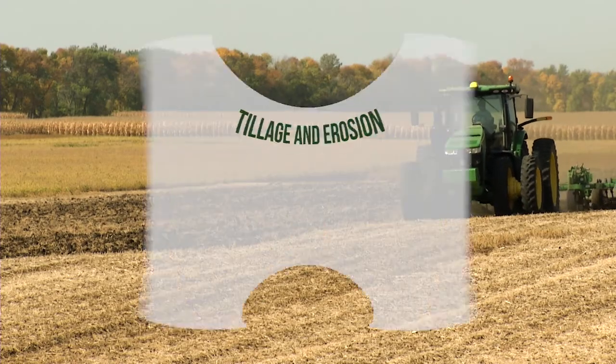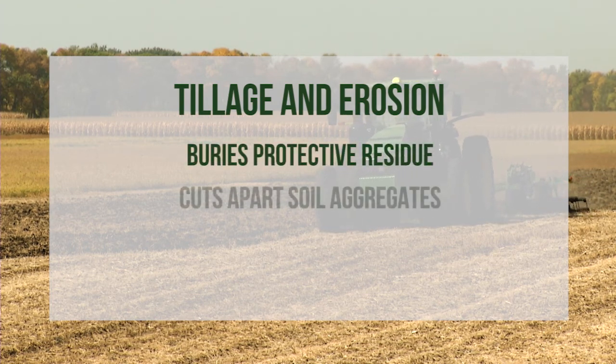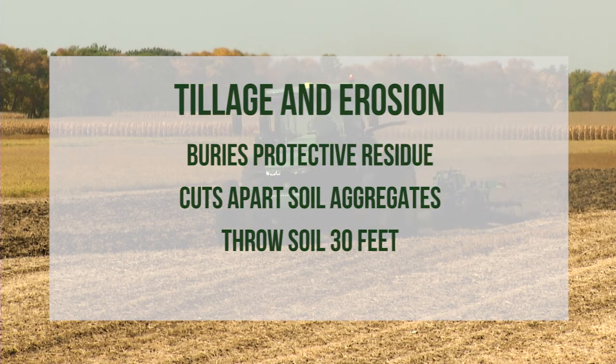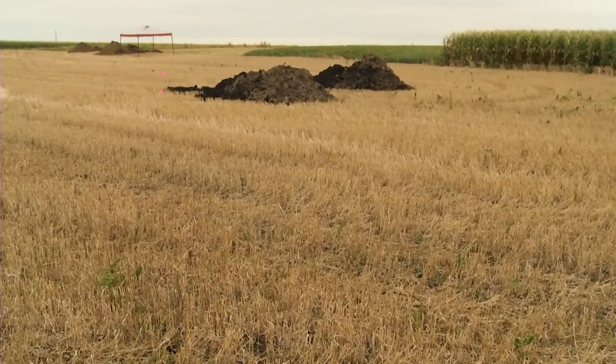Tillage promotes erosion in three main ways: it buries protective residue, it cuts apart soil aggregates, and it can throw soil 30 feet. Tillage on sloping fields can move more soil than wind and water combined. Wow, so tillage erosion is an important concept.